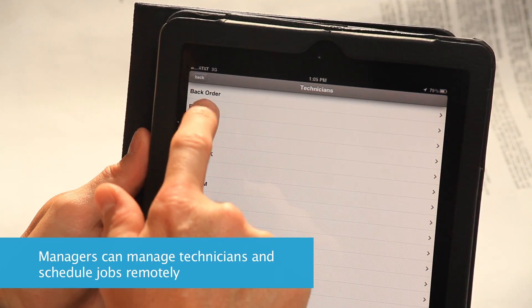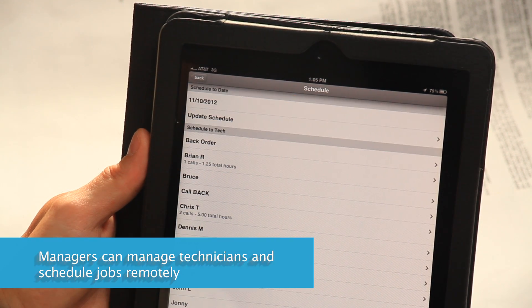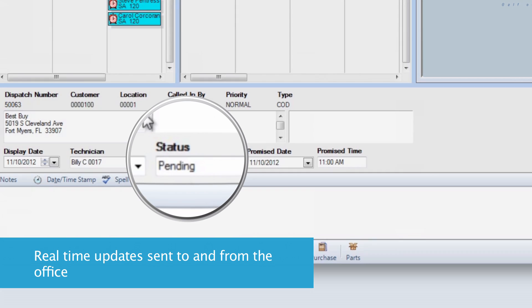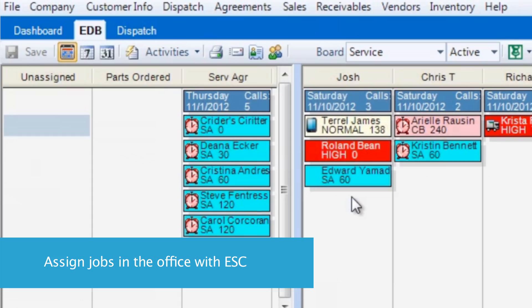Managers on the go have the ability to view, create, assign, reassign, and schedule technicians to dispatches remotely, all with real-time updates to and from the office so your entire company stays connected. Assign dispatches while in the office using ESC desktop software.